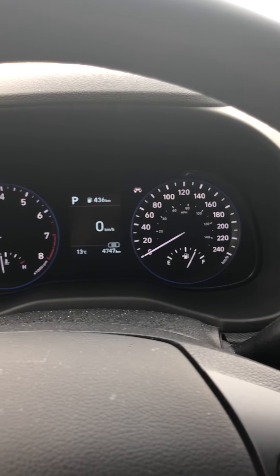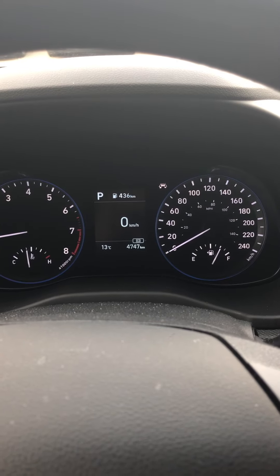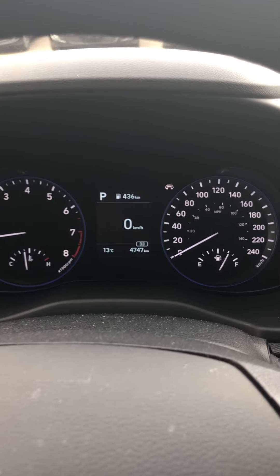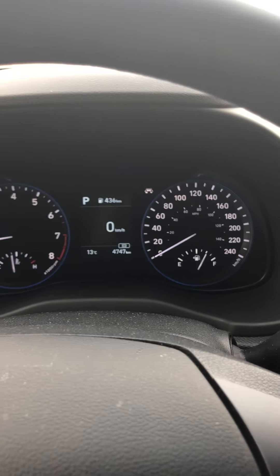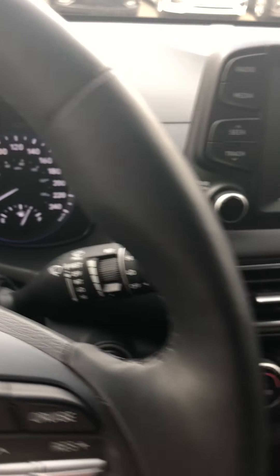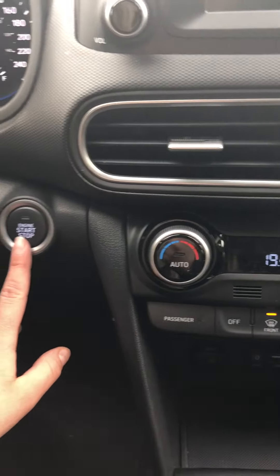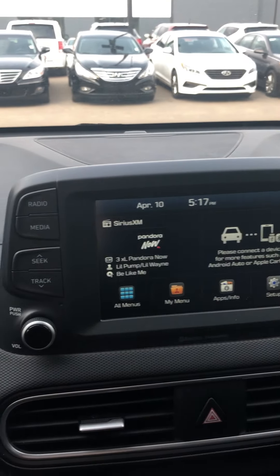So the Kona does about 650 kilometers on one tank of gas. Right now it's about three-quarters so it does a little bit less. Right now there's four thousand seven hundred and forty seven kilometers on it. It's a little warm outside. Okay, we have our fan, our push start, we have radio and Sirius XM as well.